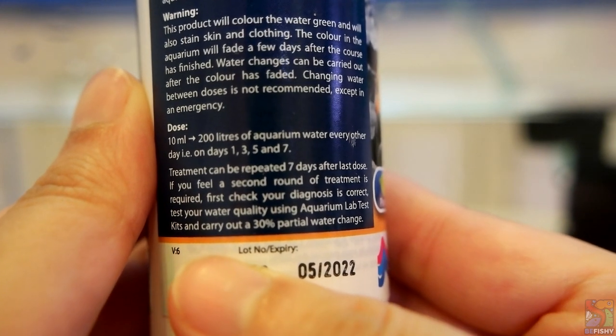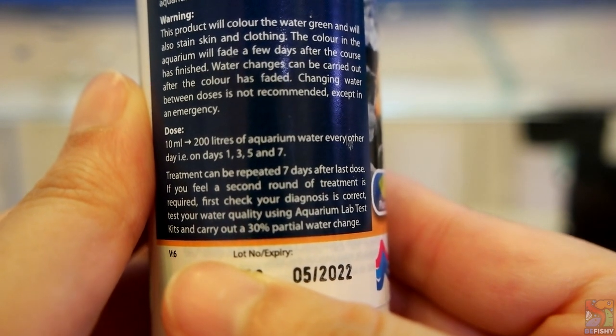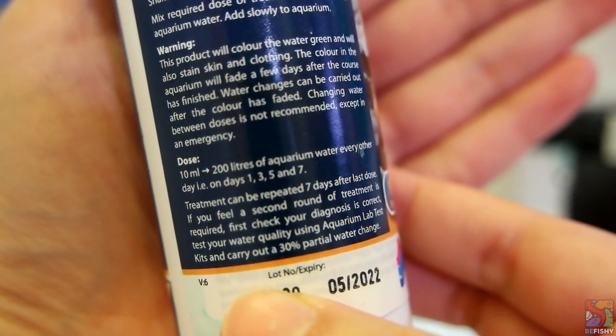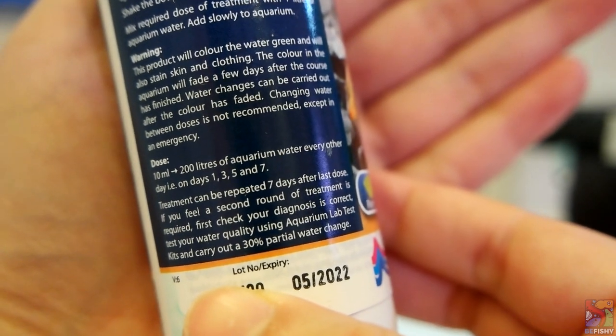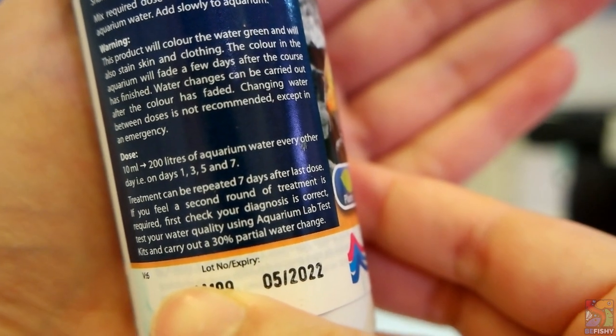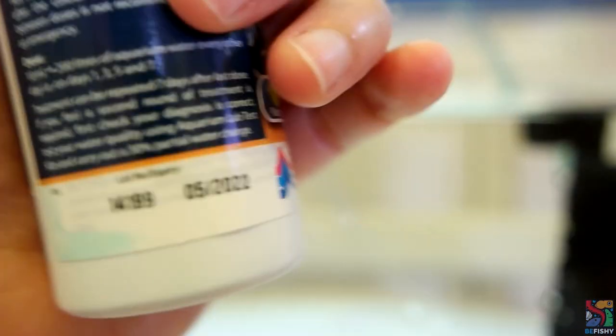They recommend doing a 30% water change, but after consulting some puffer experts, they advised me not to do a water change during treatment and only to do so after the treatment is done. Since my quarantine tank is quite small, I've decided to do a water change every day for Calcifer. In any case, definitely use your own best judgement.